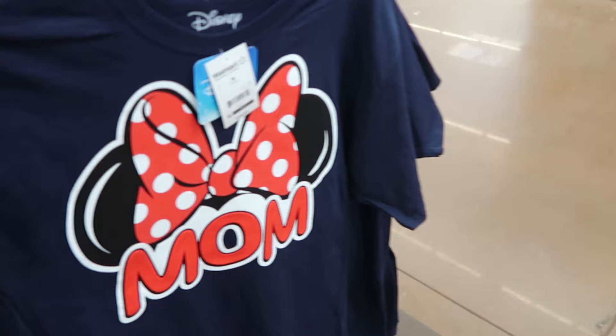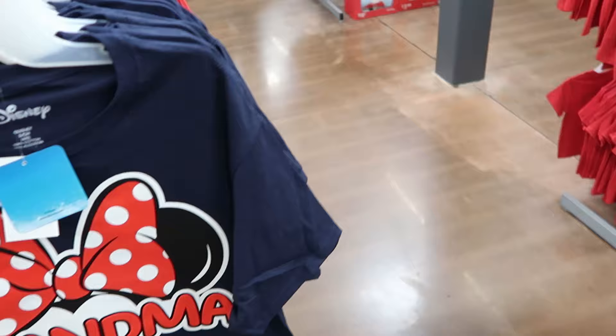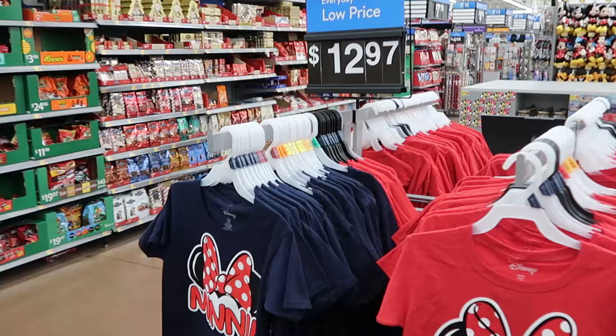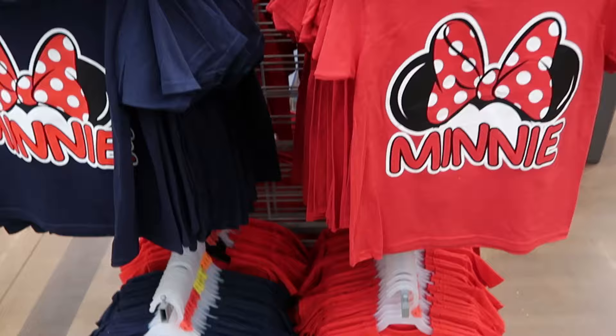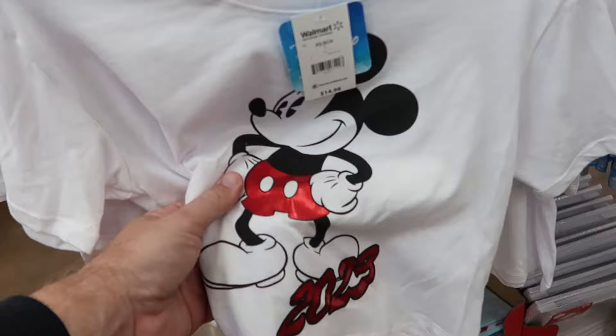This is a classic puffy spirit jersey style top that says 'Mom' with Minnie Mouse. They also have grandpa with ears and grandma. A little further inside, kids' versions of these shirts are $13, including a Minnie Mouse navy blue one and the classic red one with her bow. The deals on merchandise compared to Walt Disney World property are really something else.